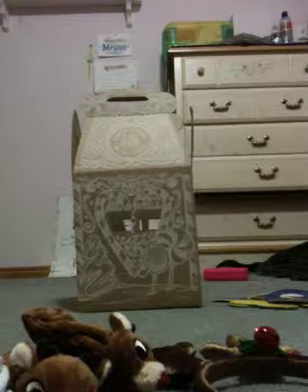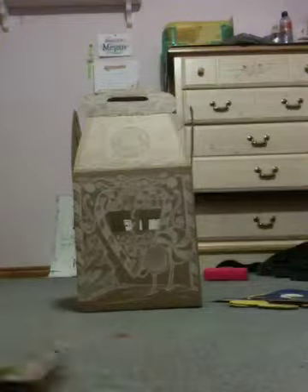You'll probably be able to see the box right now. The box is something that you can only get during Christmas time, because it's like a candy — those candy houses.